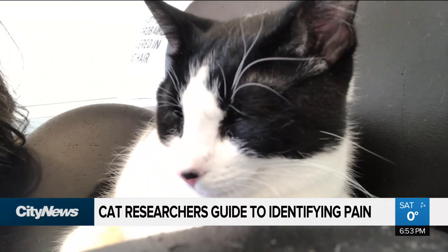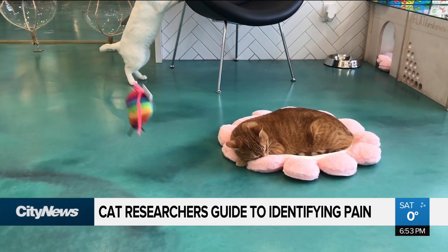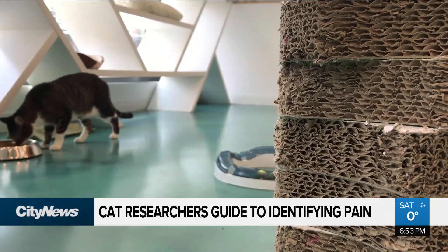Researchers say veterinarians are less likely to prescribe painkillers to cats compared to dogs, and the felines are great at hiding their pain. What made it really useful was when we gave the cats that we thought were painful some pain relief, we could see the change in their faces — their faces becoming much more relaxed and happy looking.